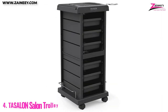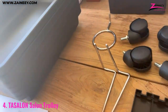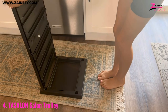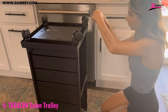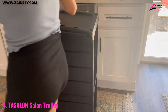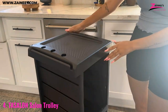Number 4: Tassalon Salon Trolley. The Tassalon Rolling Salon Cart is designed to help you save space, make your job easier, and keep your salon looking professional. This sleek and stylish cart features six easy-access pull-out trays for storing your tools and supplies, including a mirror, comb, scissors, hairdryer, and more. It has a large capacity and a heavy-duty wheel system to ensure that it is easy to move.